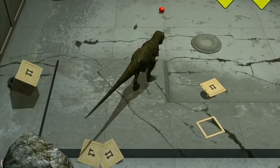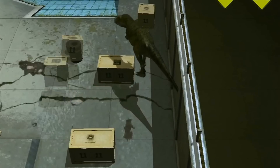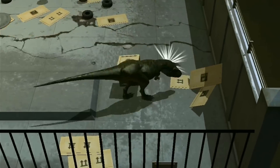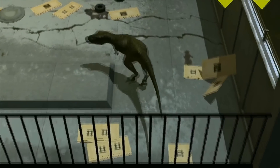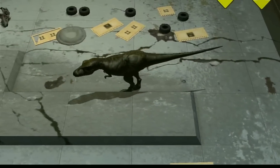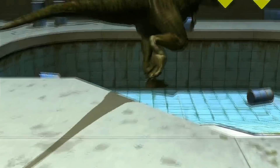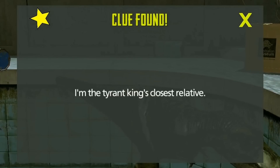That's just the best. Come on, Tyrannosaur — whatever you are. What kind of Tyrannosaur are you? Maybe... Tyrannosaur king's closest relative. We just saw it in the description for Albertosaurus. Maybe it's Gigantosaurus, maybe? We only got one more clue to find.